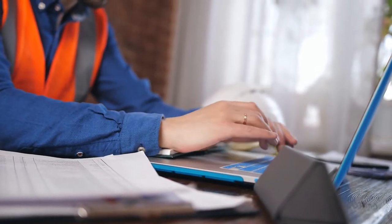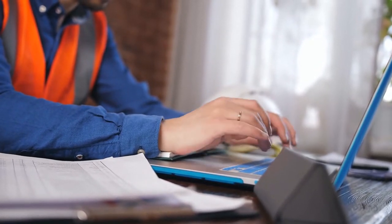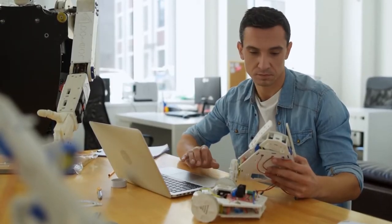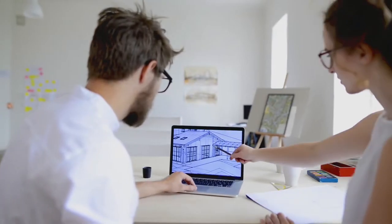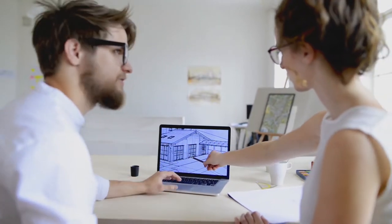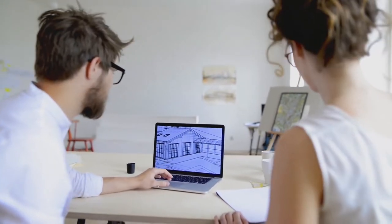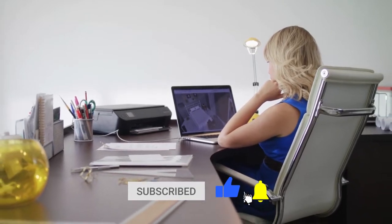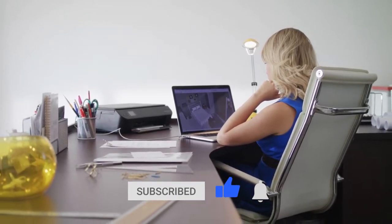Even though it's quite easy to buy laptops for simpler day-to-day tasks, getting the right laptop for 3D modeling can be a difficult task. You must be familiar with the new tools and familiar with applications.